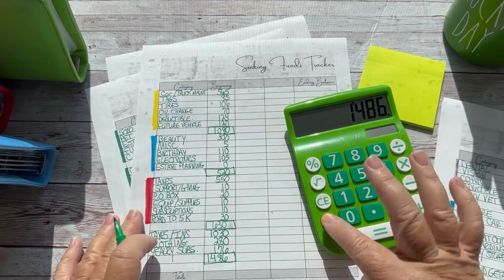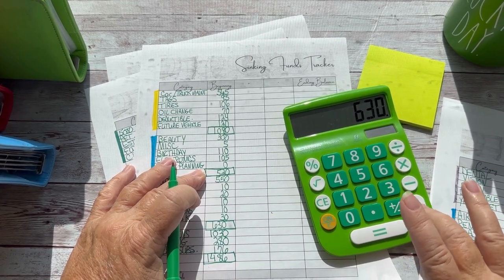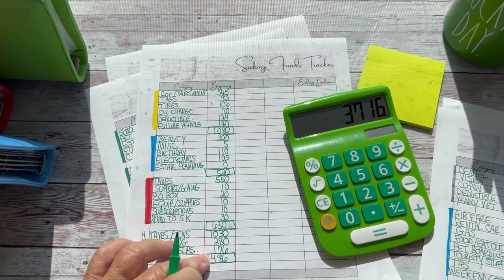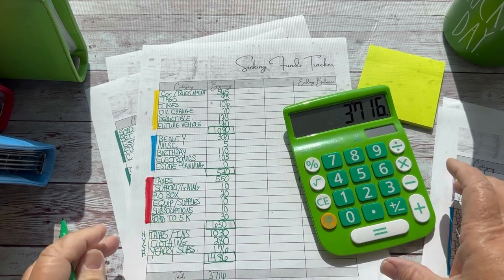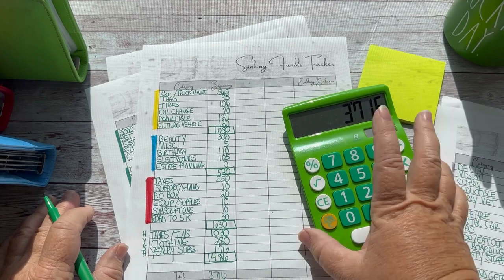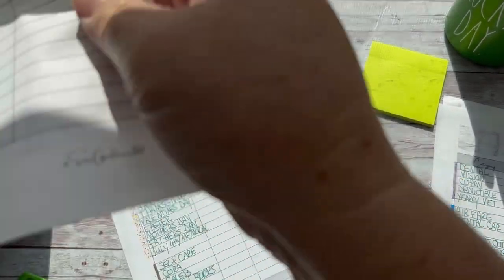Let's add these up and see what we have. $3,716. Is that right? Okay, we're going to go with it. Let's double-check that. Yeah, okay. So that is page one. I have three pages of these — it's a lot. So hold on to your hat.